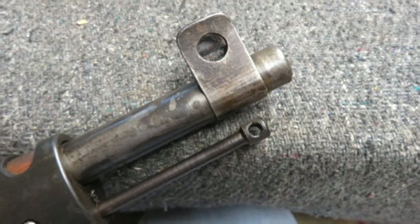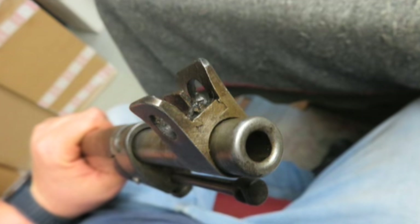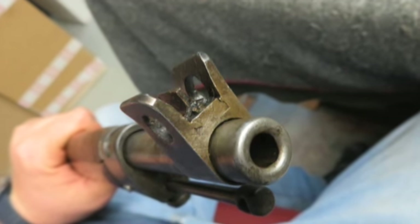The metal finish is original blue showing some wear. The bore is bright and excellent with strong rifling. The stock has original finish and shows some normal handling marks. Complete with the correct original cleaning rod, this is a hard to find Ski Trooper M27 with a desirable antique receiver that would make a fine addition to a collection.